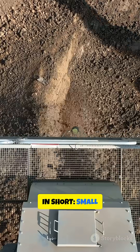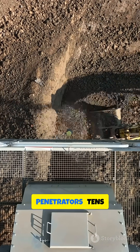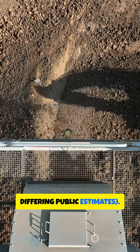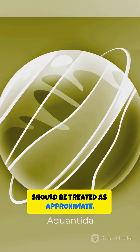In short: small penetrators reach a few meters of concrete; the heaviest deep penetrators reach tens of meters in earth, with widely differing public estimates. Sources and experts disagree on exact figures, so public numbers should be treated as approximate.